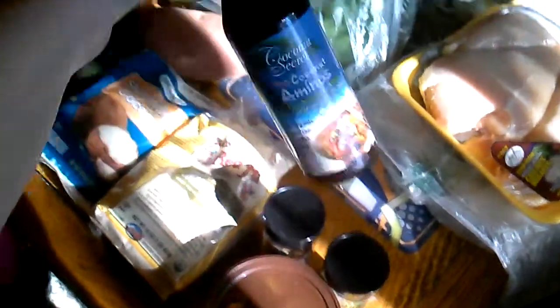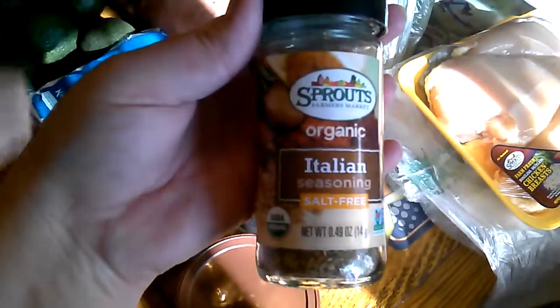I also got some allspice, Italian seasoning, and coconut aminos. The coconut aminos are for the stir fry with sausage, peppers, and cabbage. The allspice is going in the chili, and the Italian seasoning is going in our faux pasta tonight.